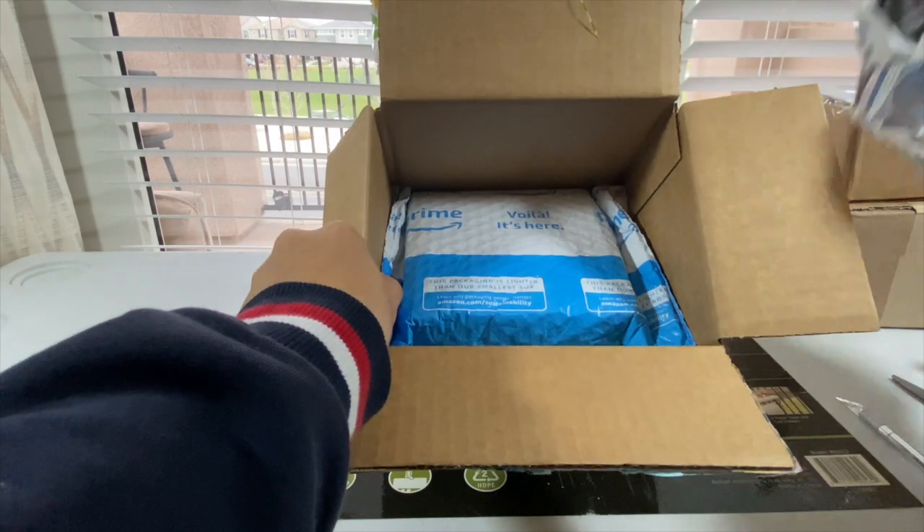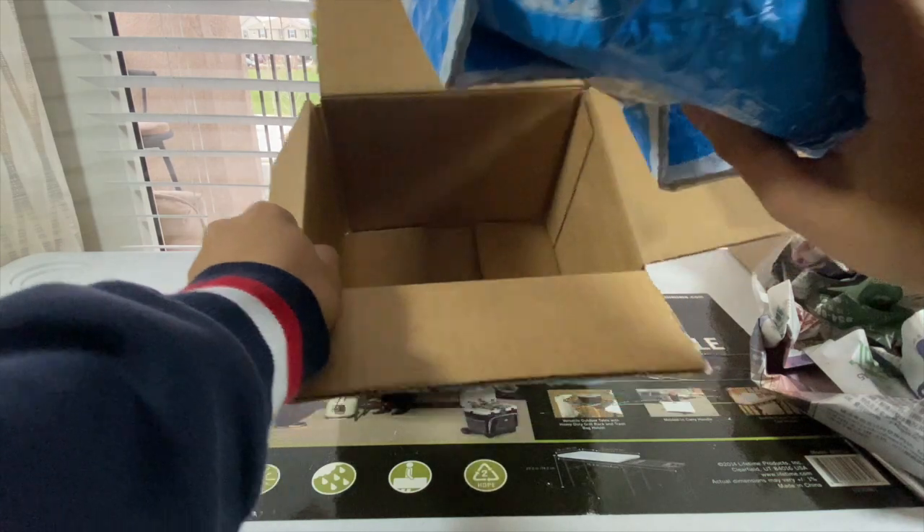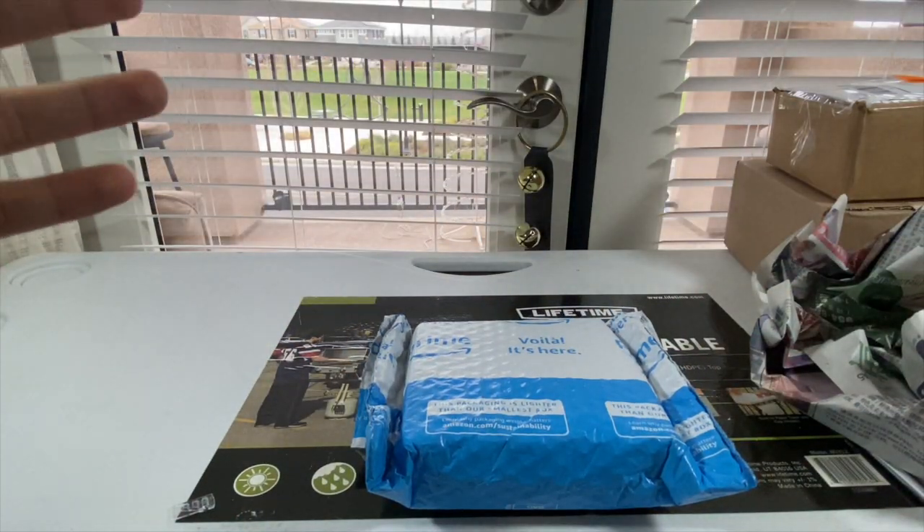There is a lot of newspaper inside the box, and somehow the model was placed inside of some Amazon package. But it's all good — there's tape under it, so this should be an easy opening.